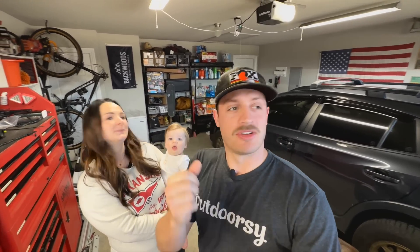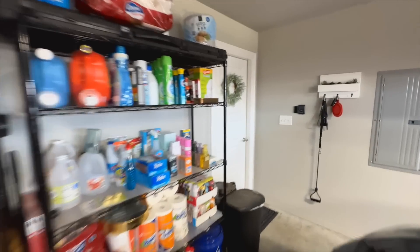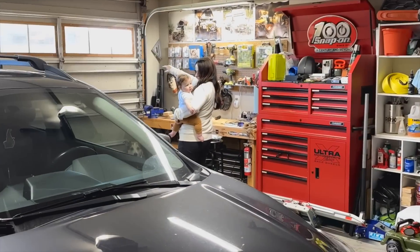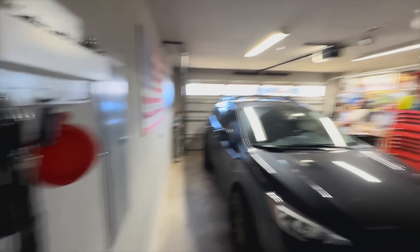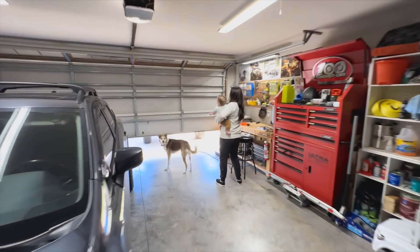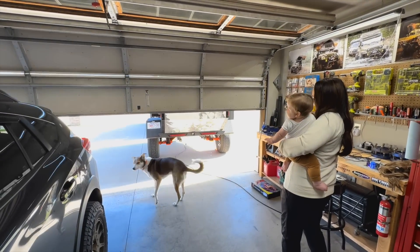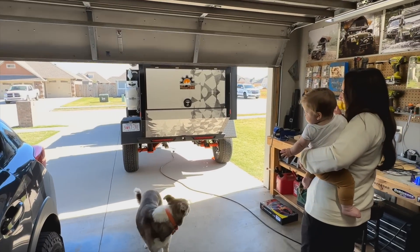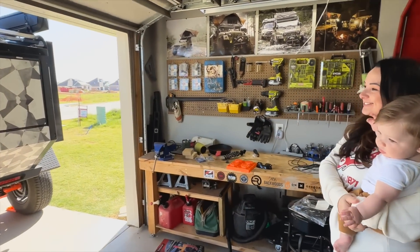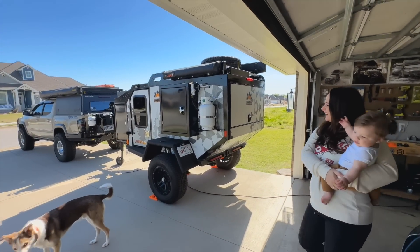Are you ready? All right, let me go over here and open the garage. You ready? Henry, you ready? All right, here we go - big surprise! What's that? Whoa! It's so cool looking. What do you think? Isn't it sweet? It looks really good - it's huge. Look, go to the side - it's so sweet. Wow, it is huge. That's awesome.